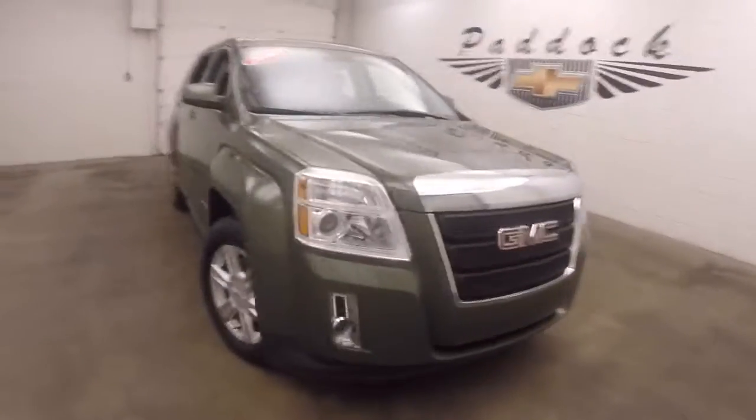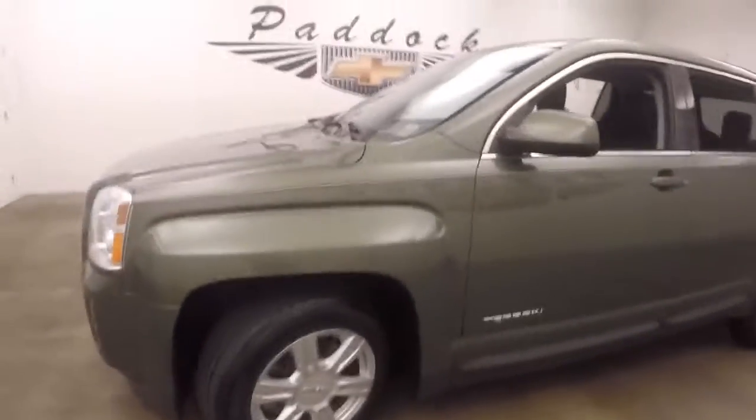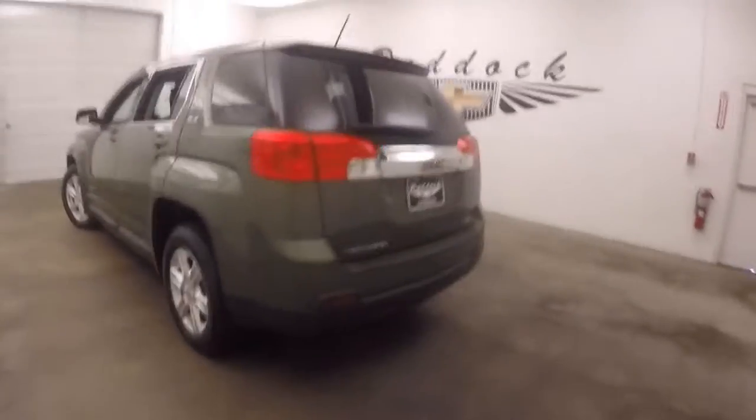2015 GMC Terrain. Nice green color, alloy wheels, good tires. This is a GM certified pre-owned vehicle. It is all-wheel drive.